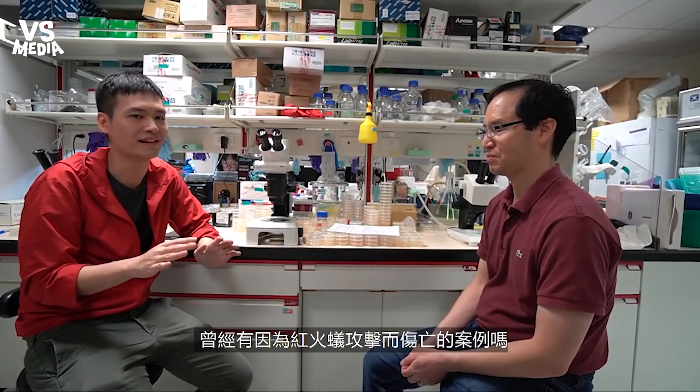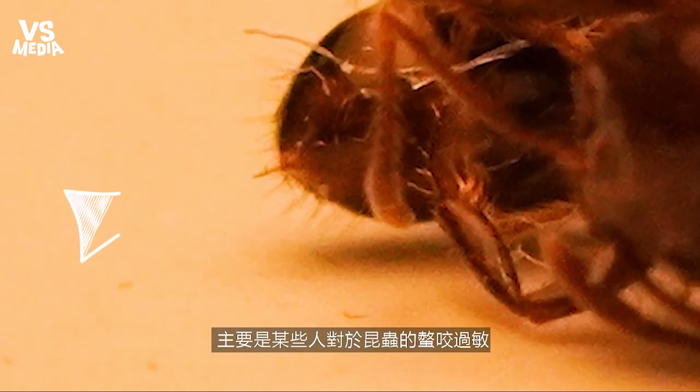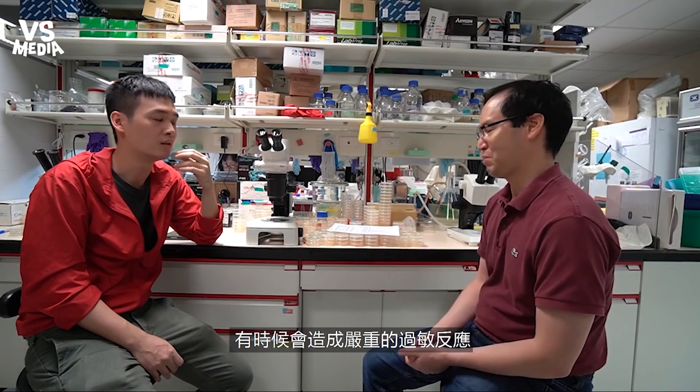Has there been actual fatalities caused by fire ants? I don't know the answer about Taiwan. I know historically in the U.S. a few people will die. It's mostly people who are really allergic to insect poison of some type — just like a bee sting, you get too much of a shock. Maybe you're allergic to the sting? That's right, yes.